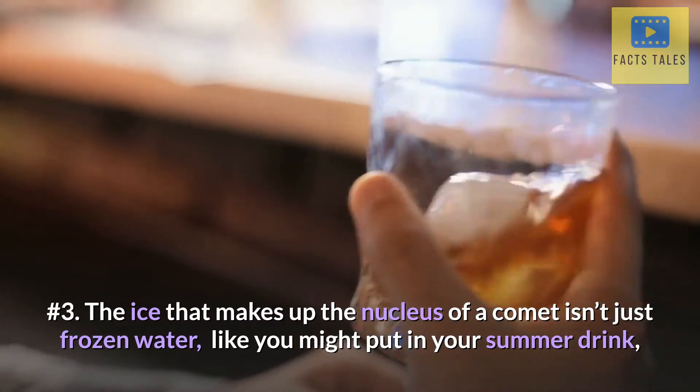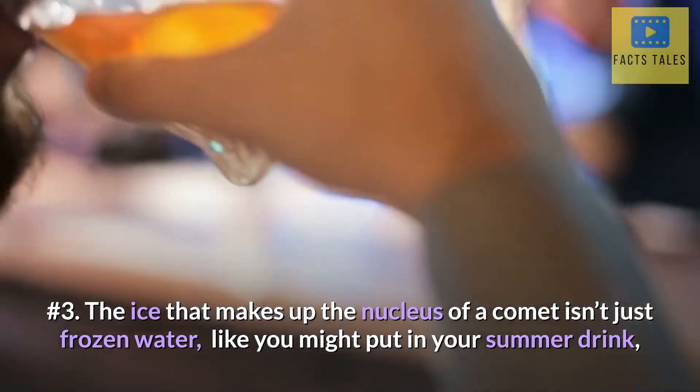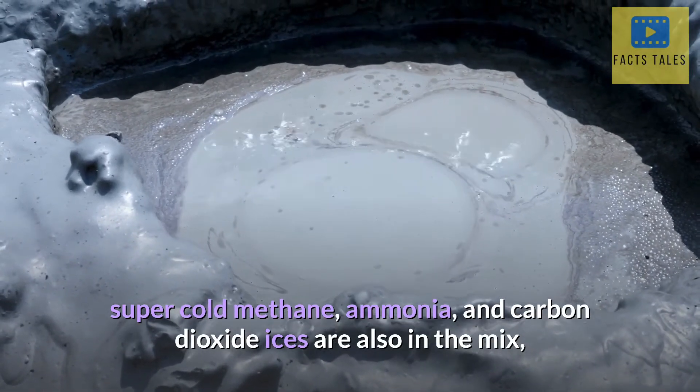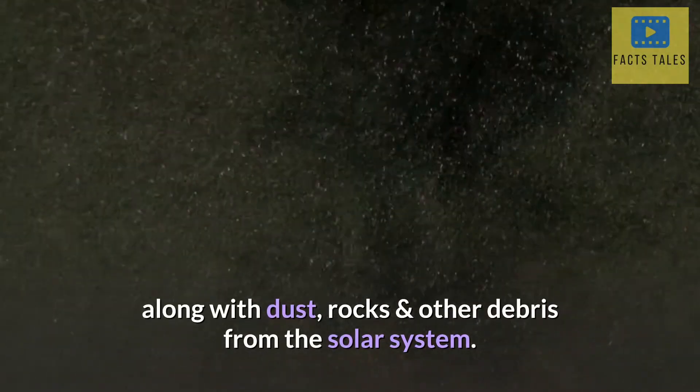Number 3. The ice that makes up the nucleus of a comet isn't just frozen water, like you might put in your summer drink. Super-cold methane, ammonia, and carbon dioxide ices are also in the mix, along with dust, rocks and other debris from the solar system.